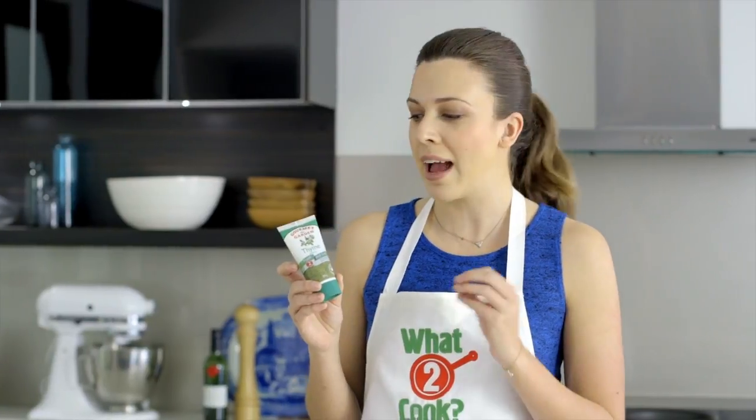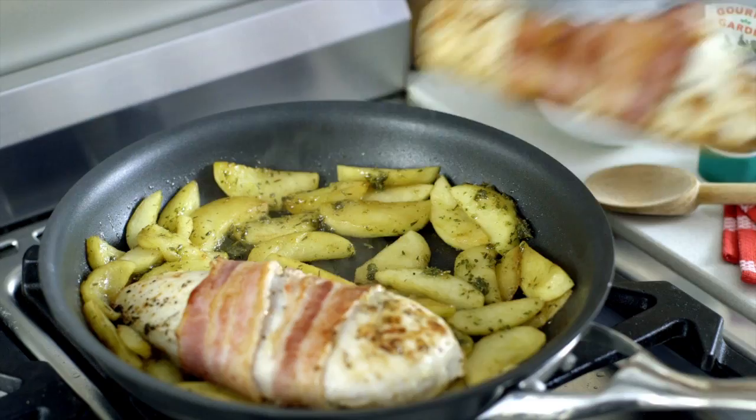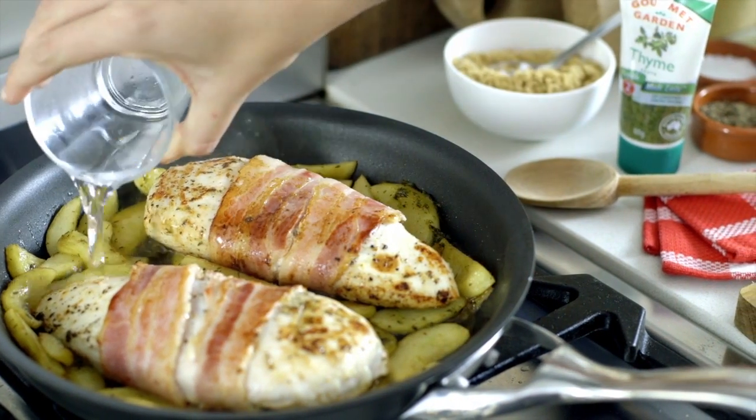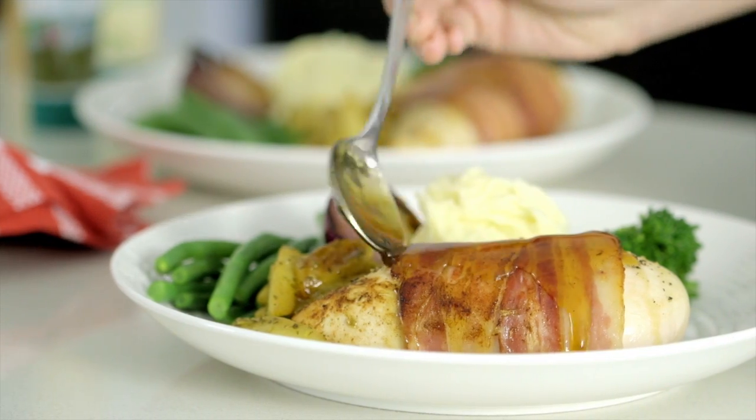Gourmet Garden herbs keep fresh for weeks — you can have a herb garden at your fingertips every day. Once the apples have caramelized, return the chicken, add a little water, and bake in the oven for 15 minutes. Serve with creamy mash and vegetables.